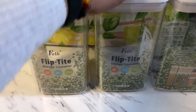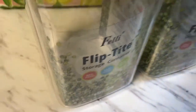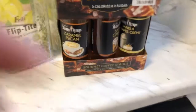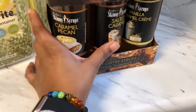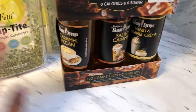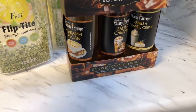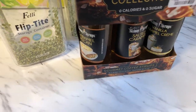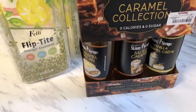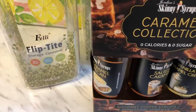While I was in line, I got the caramel collection of the Skinny Syrup — the caramel pecan, the salted caramel, and the vanilla caramel cream. You guys, these syrups are so good in your coffee. I've already been into them and I only have one more to try. They have zero calories, zero sugar, and they are so good in your coffee. If you can find them, go out and get it.